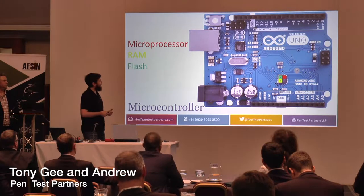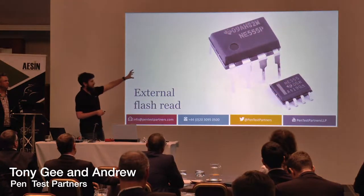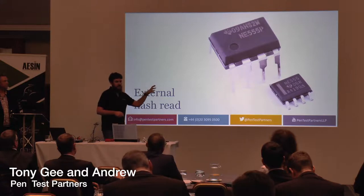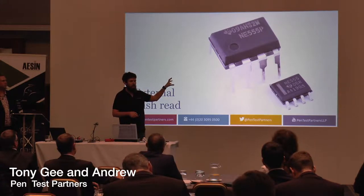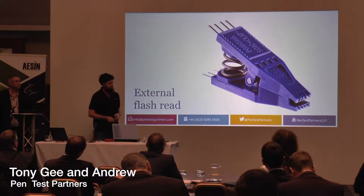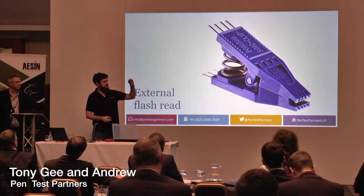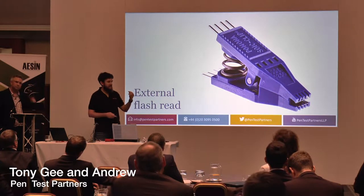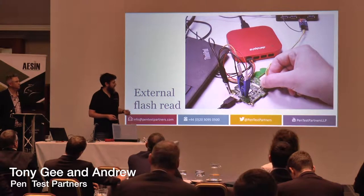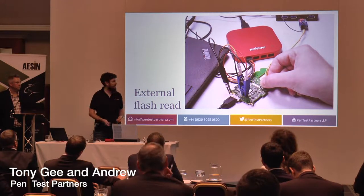These represent the kind of packages that external flash memory comes in on these devices — they've got pins around the edge that we can access to read the memory. The way we do that is with a small test clip — it's just a £10 clip that fits over the outside of the chip and allows us to read the memory. I'm going to show you how we do it live here.